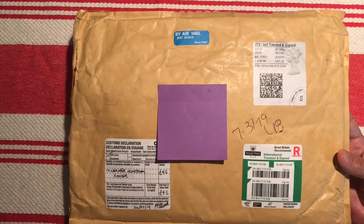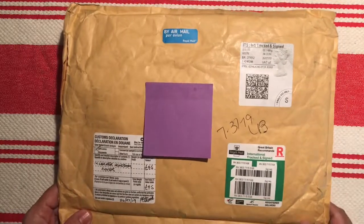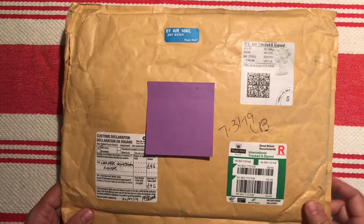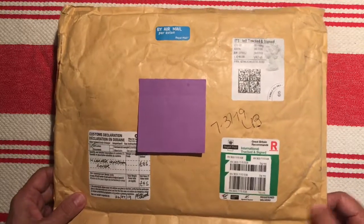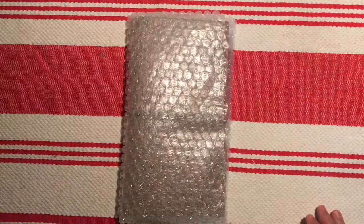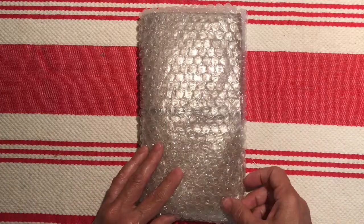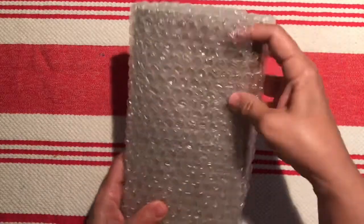I was out running errands and spending time with my daughter-in-law, grandkids, and a friend. When I got home my husband said a package came but nobody was here to get it. I thought I'd have to go to the post office, but it ended up being a non-issue — it was right there. I didn't want to wait any longer to do the unboxing.